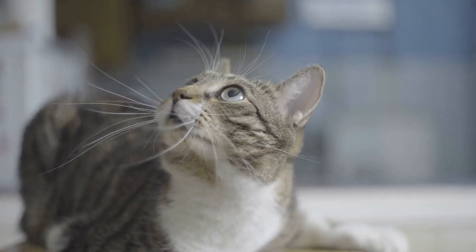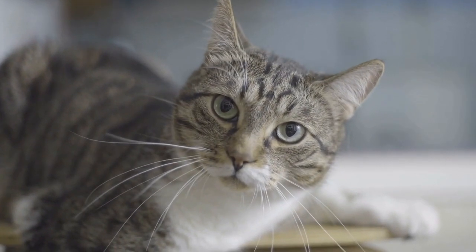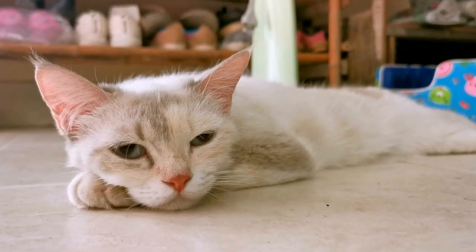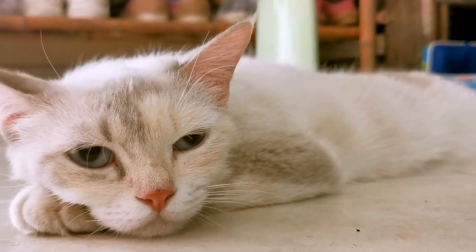The story of the Selkirk Rex breed began in 1987 when a curly-haired kitten was born in a litter of domestic short-haired cats in Montana, United States. This kitten, named Miss DePesto, had a naturally occurring genetic mutation that caused her fur to be curly.